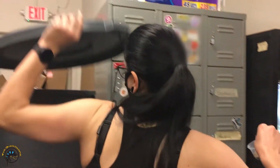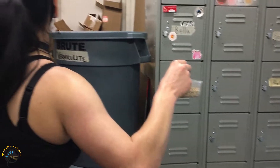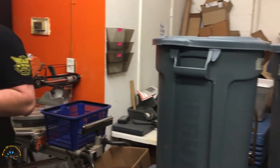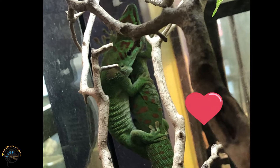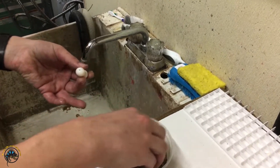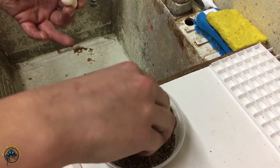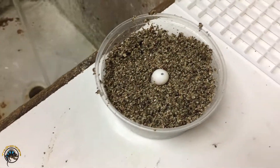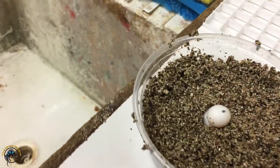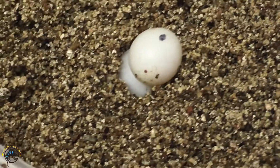Jenny's got something cool to show us this morning — giant day gecko eggs! The two adults that live together can't keep their hands off each other. There are two eggs because one was laid on top of the other one. Those are going to be baby giant day geckos.